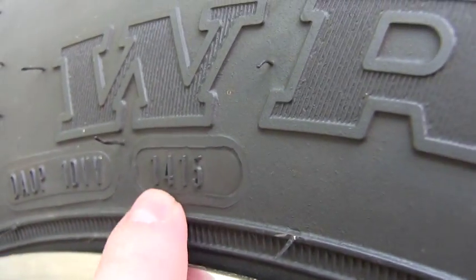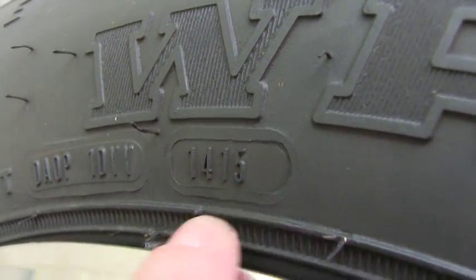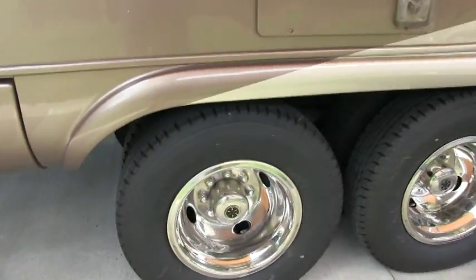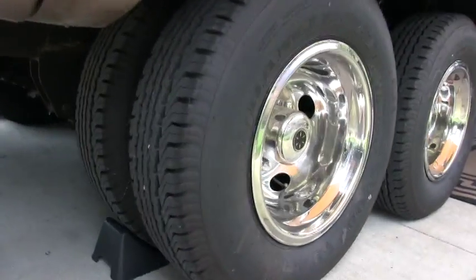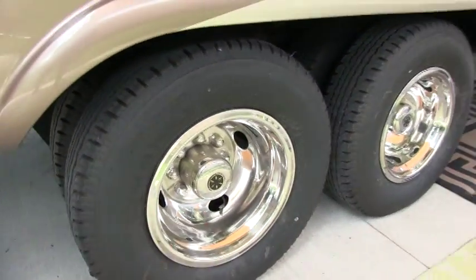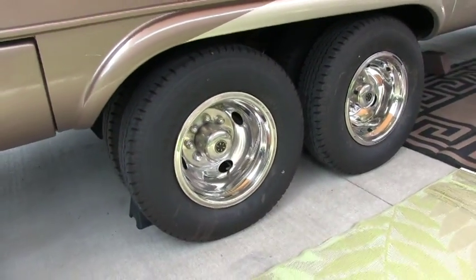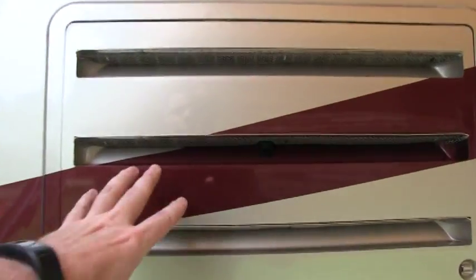All the tires were made the 14th week of 2015, and that includes the spare tire underneath — it's brand new. All the tires are in excellent condition; you can even see the little stubbies. The owner says the tires only have about 200 miles on them. More storage space there — and there is your refrigerator exhaust.